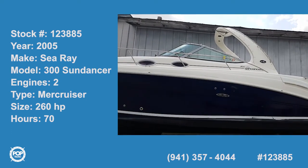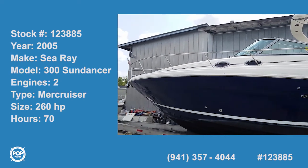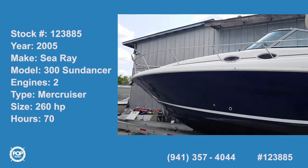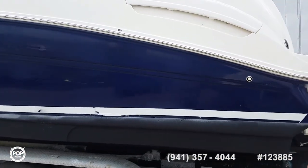Hello folks and good day, Andy here with Pop Yachts, looking at a nice navy blue 2005 Sea Ray 300 Sundancer, powered by MerCruiser 5L MPIs.